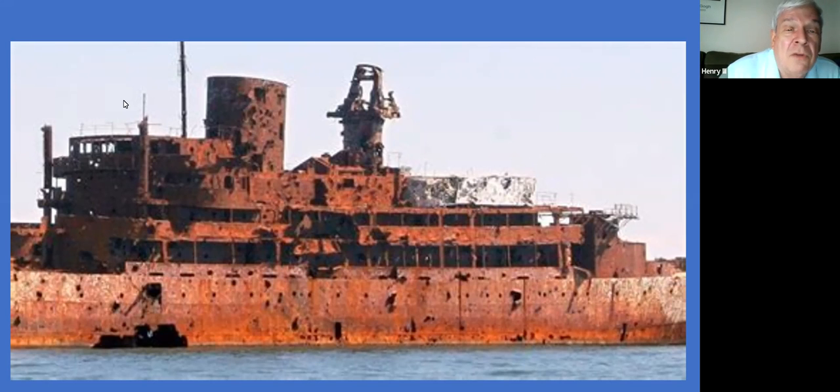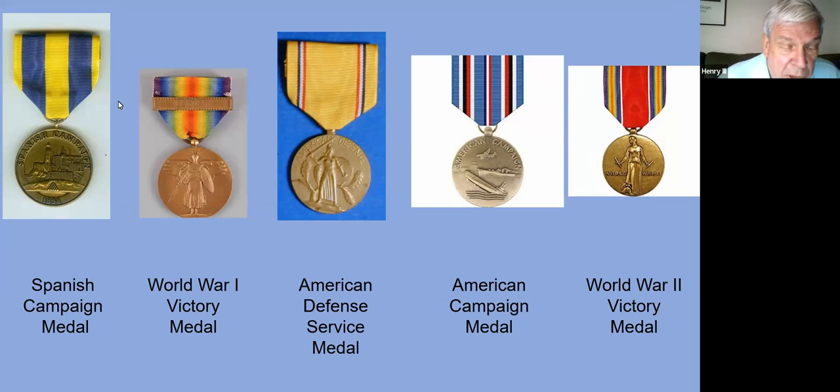After a long career like that she continued to serve the Navy, but not in the same capacity. The ship had a very long career extending over 47 years, stretching from 1898 to 1944, and she served in the Spanish-American War, World War One, and World War Two. Her ship and crew earned five different medals: the Spanish Campaign Medal for 1898, World War One Victory Medal, American Defense Service Medal, American Campaign Medal, and the World War Two Victory Medal. I wonder how many other ships earned all of these medals during their lifetime.